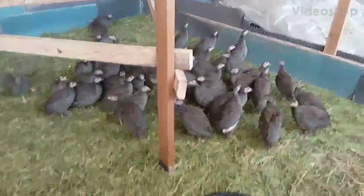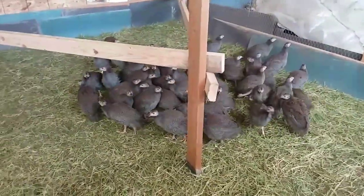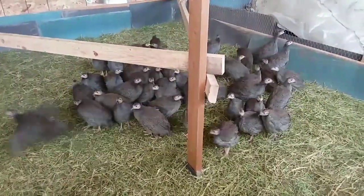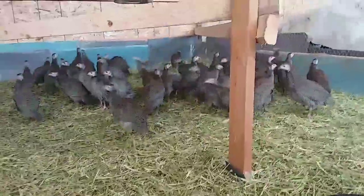These are our French Jumbos from J.A.M. Hatchery. They'll be six weeks old tomorrow. They're fantastic — look at the size of those birds.